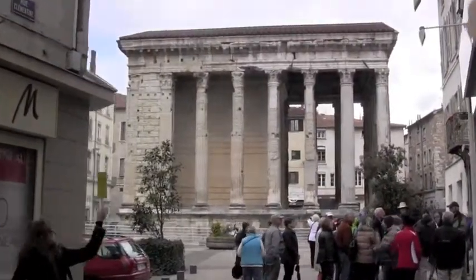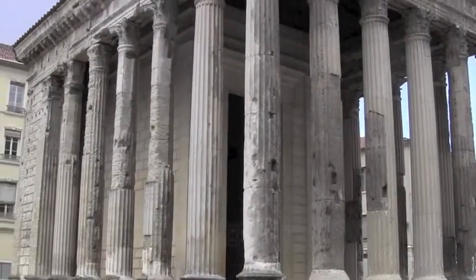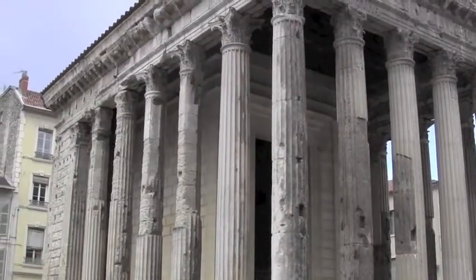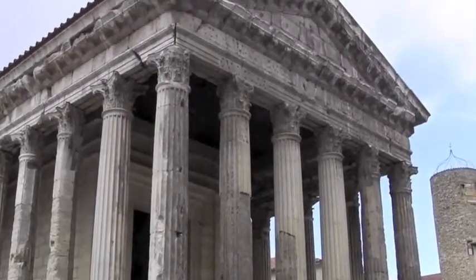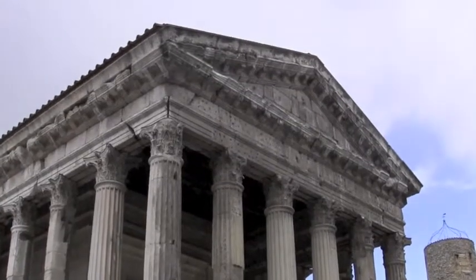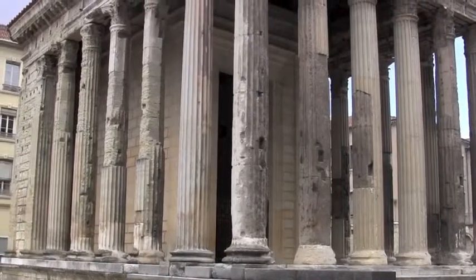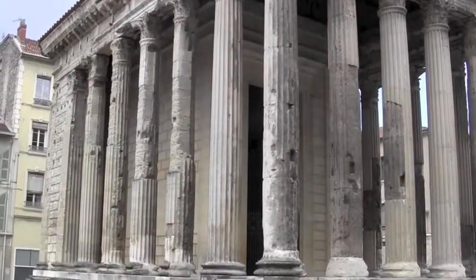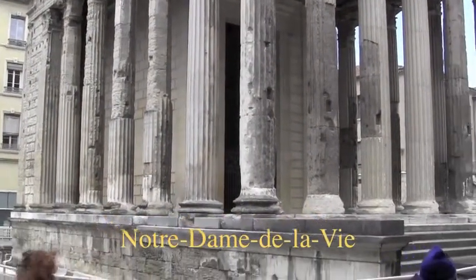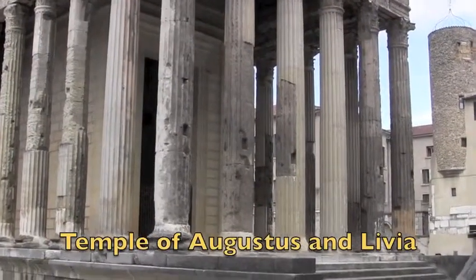Here's the Roman temple. We were here in 1997. There are only two temples like this left in France — the one here and one in Nîmes. It's about 2,000 years old, maybe slightly older. From the 6th century to the 17th century, this was a Christian church — that's why it survived. It's a temple to Augustus and Livia, his wife.